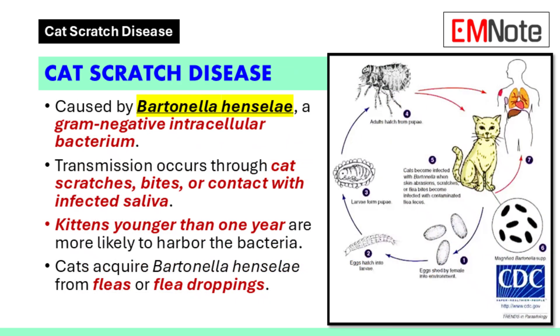Cat scratch disease is a bacterial infection caused by Bartonella henselae, an intracellular gram-negative rod. This disease typically manifests after a scratch or bite from a cat that carries the bacteria in its saliva. Research indicates that cats may acquire Bartonella henselae from fleas or their droppings. Kittens, especially those younger than one year, are more likely to harbor the bacteria, increasing the risk of transmission through scratches or bites.